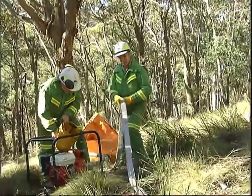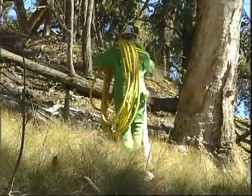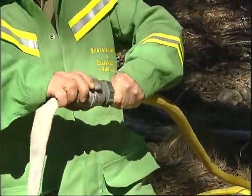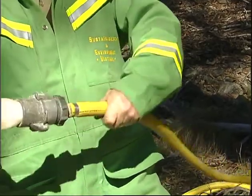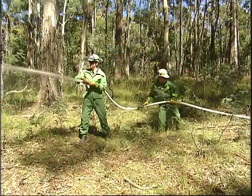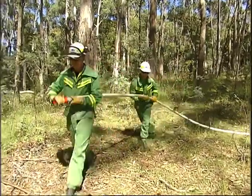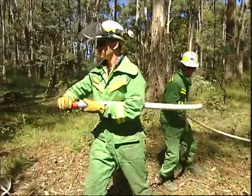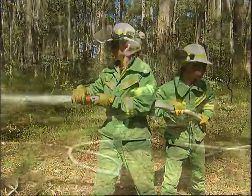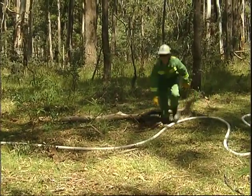Lay flat hose is used when you need to move large amounts of water over a long distance. It's generally used as the delivery line with a rubber hose attached to the end to make it easier to manoeuvre on the fire line. Lay flat hose, when charged with water, is heavy and awkward to move, and two people are required to work on the nozzle. Avoid kinking the hose and don't drag it over hot coals or sharp objects.